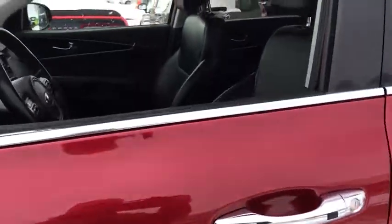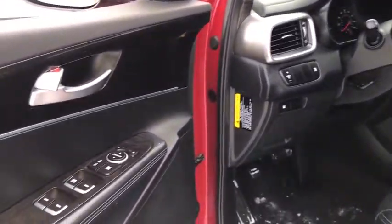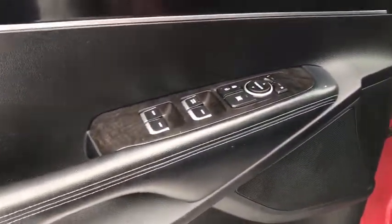Heated seats, traction control, dual airbags, alloy wheels, power steering, four-wheel disc brakes, rear window defroster, power windows, electronic stability control, CD player.